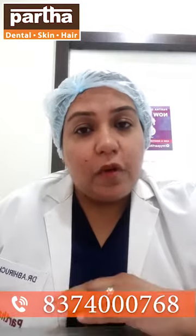Secondly, there is a protocol which is followed for the patients. All types of disposable head caps, footwear covers, hand gloves, disposable glasses, disposable suction tips — everything is disposable. And please note that this protocol will now be followed by Partha Dental lifelong.